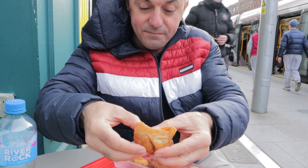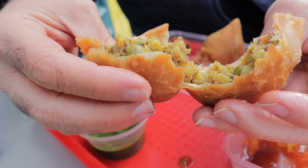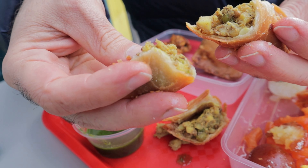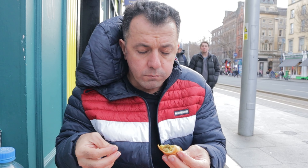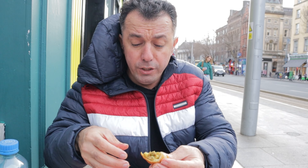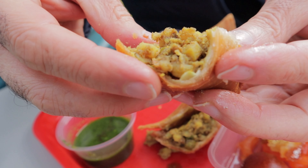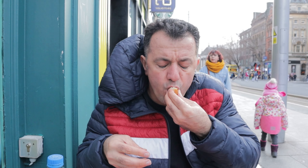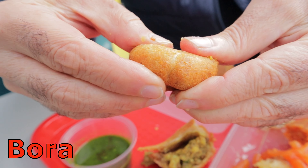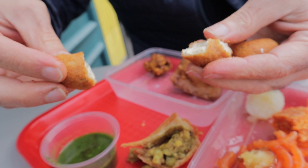In here we have a sambusa. I think inside is lamb meat, peas, and potato. There is a lot of spice — the potato is so soft, you can see. Inside is soft potato and lamb mince, full of Indian spice. And in here we have something else — I forgot the name. I think it's just a deep-fried bread; you have to put it inside this deep sauce.